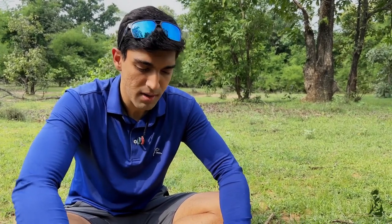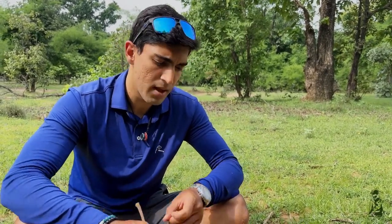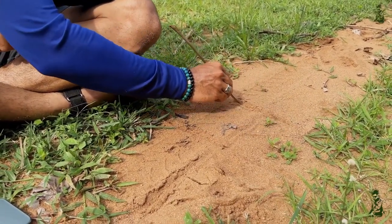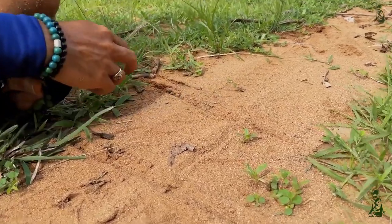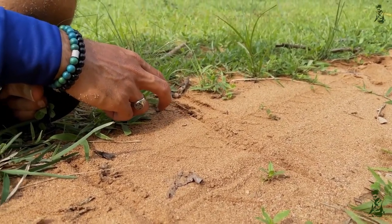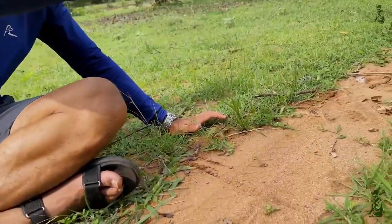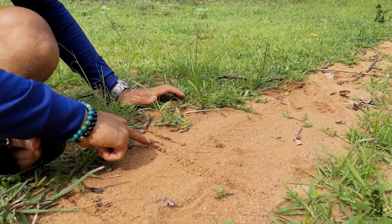So how do we find out how old the pug mark is? Let's take a stick and draw a line in this part of the sand. And then let's take a smaller stick and draw another line. Since this is a little dry, if you see here this line is very sharp — there's some moisture as well. What happens throughout the day is the sun heats up the soil and the wind blows away the soil. You can see these lines are slowly getting softer over time.